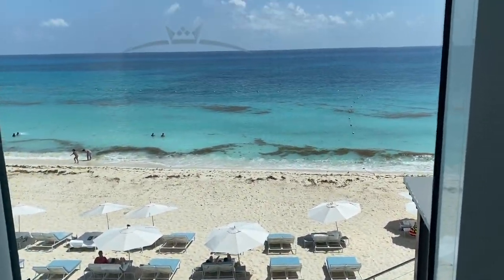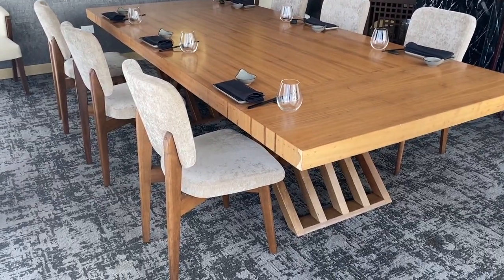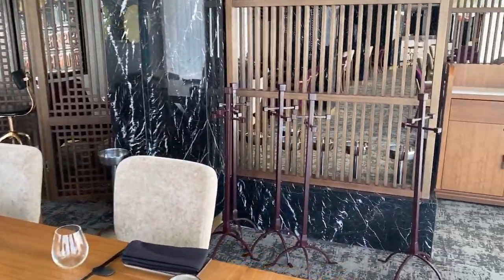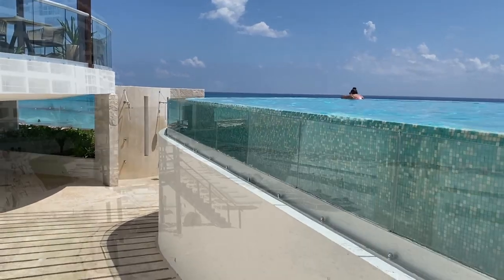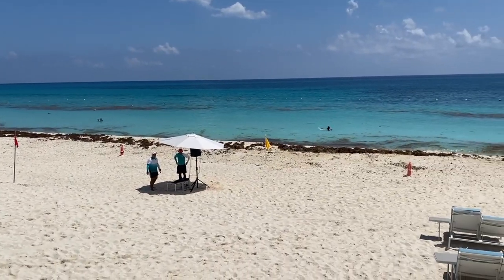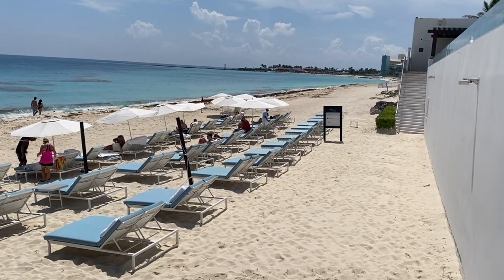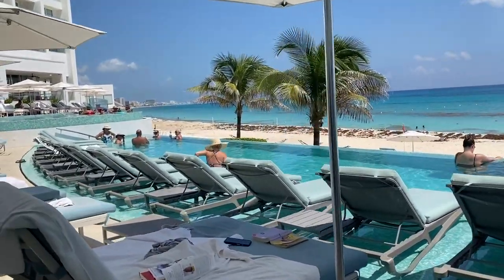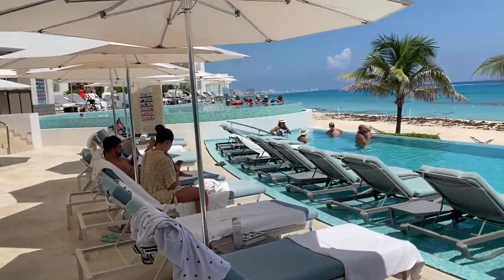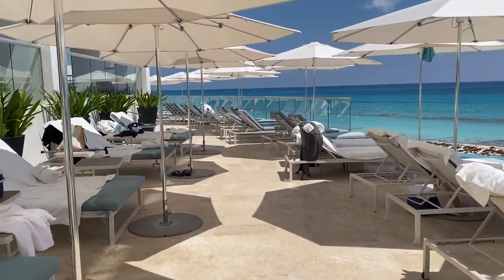And there is a swim-up bar. Now let's go check out the beach. And now we are back to the quiet part of the resort. There are two infinity pools — one is kind of longer, another one is a round shape — and a very nice terrace.